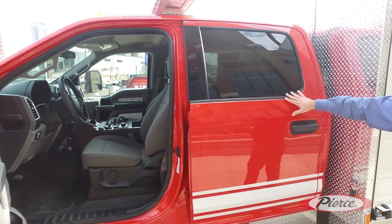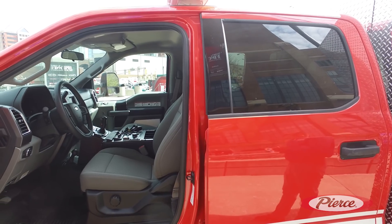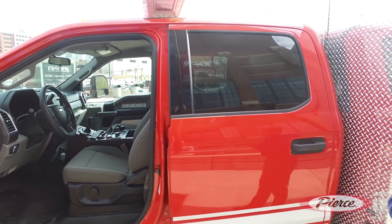We've got a full crew cab with up to five seating capacity. Versatility is the key with this vehicle.